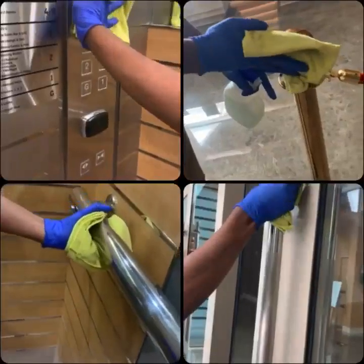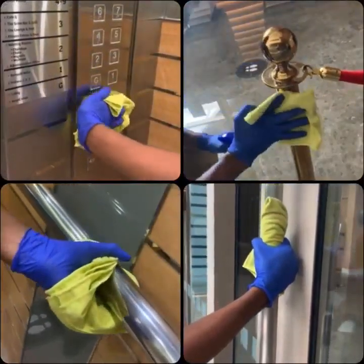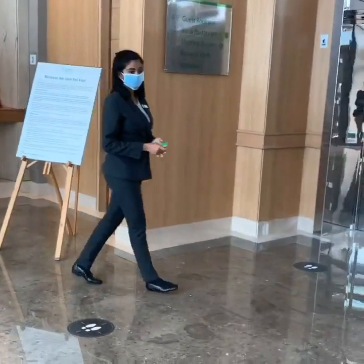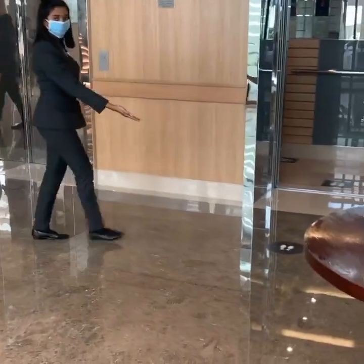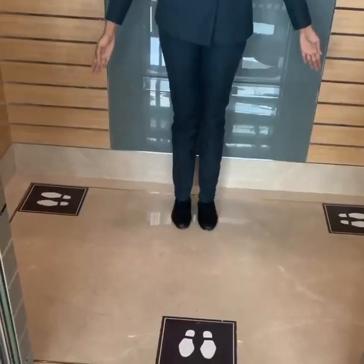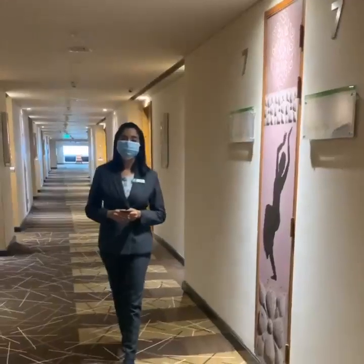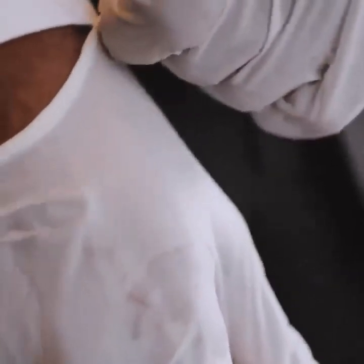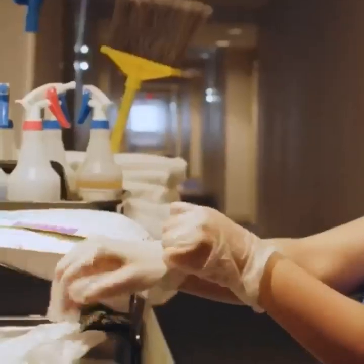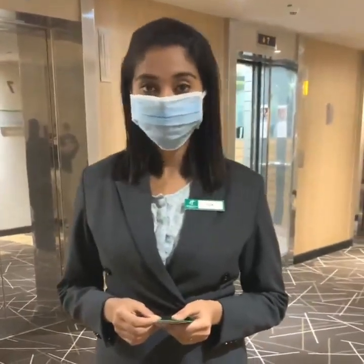We ensure that we clean and sanitize public areas and all touch points regularly. Our associates always ensure of wearing PPE for both your safety and theirs, and they make sure of keeping 6 feet distance at all times.